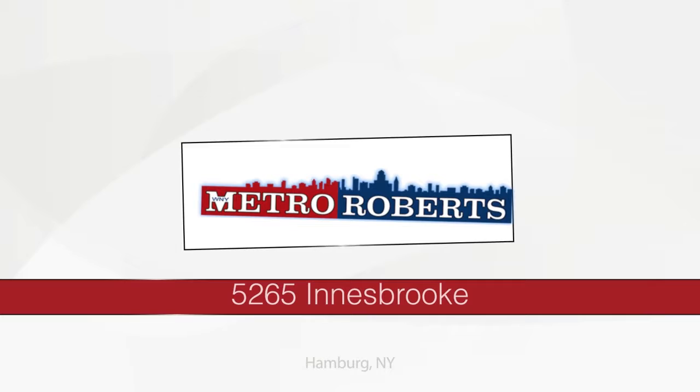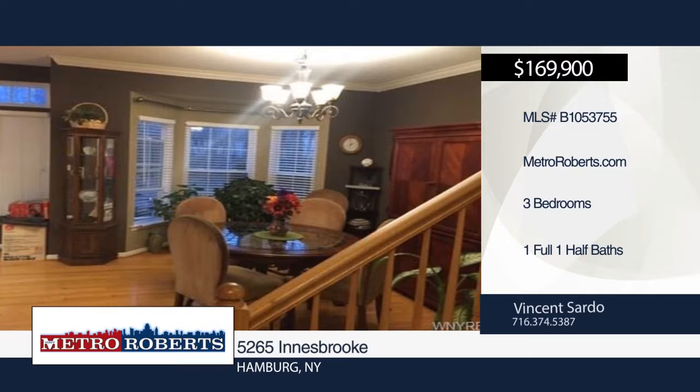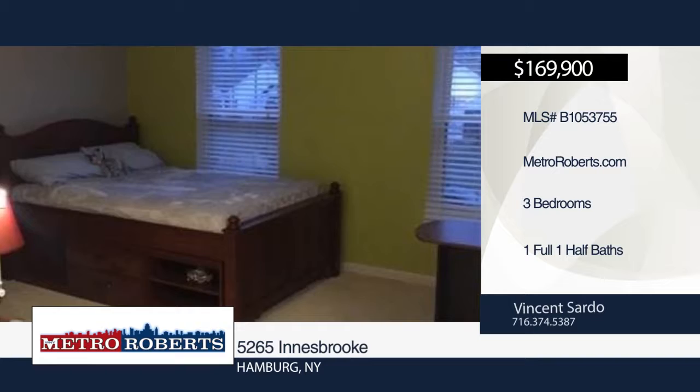Welcome to this stunning three-bedroom, one-and-a-half bath townhouse located on a quiet cul-de-sac with a one-car attached garage. This home was built in 2000 and doesn't have any association fees. Step inside the open kitchen with stainless steel appliances, hardwood floor, and white cabinets. The spacious master bedroom boasts a vaulted ceiling, walk-in closet, and dressing area. Additional features include finished basement, hot tub on the patio, new roof, windows, and garage. Schedule a tour today with Vincent Sarto.